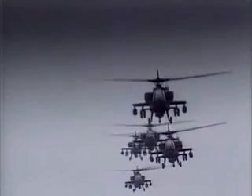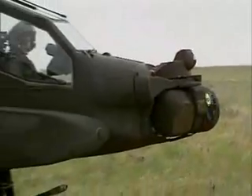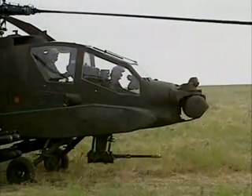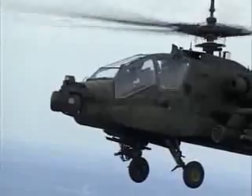Helicopters are large and noisy. To minimize the visibility of the Apache to enemy forces, it was designed to operate at night. The two unusual devices on the nose of the Apache are the pilot's night vision system, or PNVS, and the target acquisition and designation system, or TADS, used to locate targets and aim its weapons.